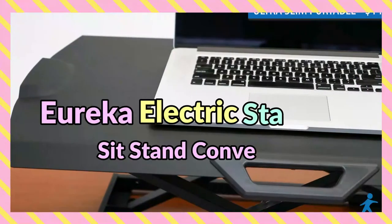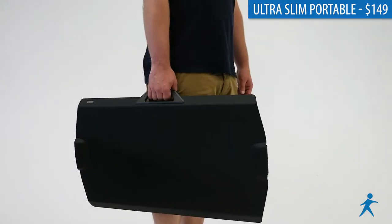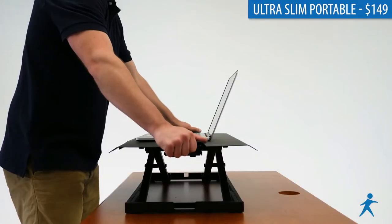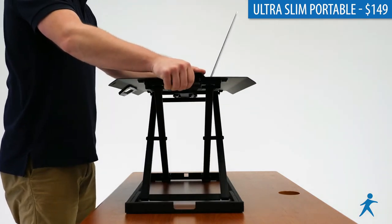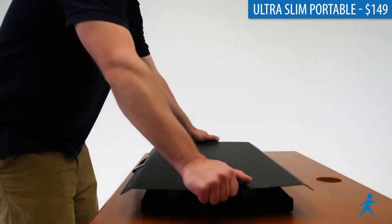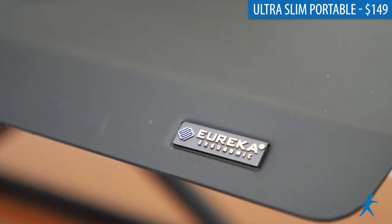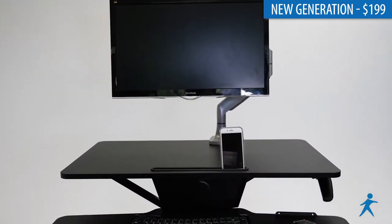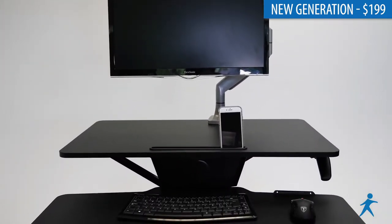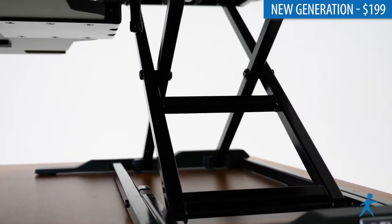Eureka Electric Standing Sit-Stand Converter. It's a standing desk converter that can be raised and lowered effortlessly. This smooth and quietly shooting X-Lift Electric has a deep work surface for larger monitors, all the electronics stowed cleanly underneath the work surface, and a unique buffer system that ensures a smooth transition to the sitting position. Unlike competitor models, which violently collide into the desk surface during the last inch of movement.